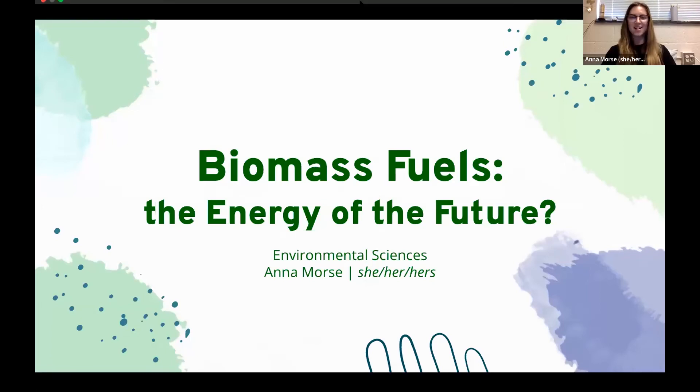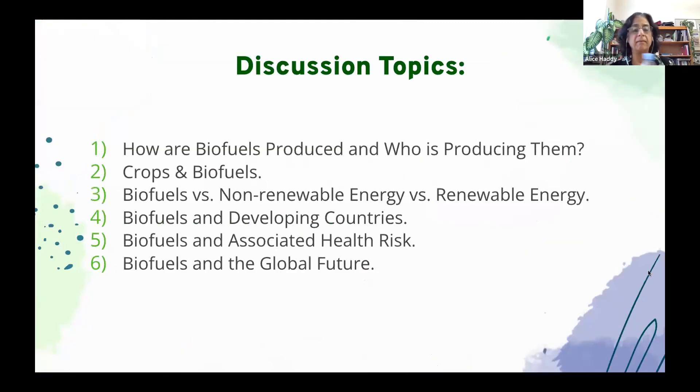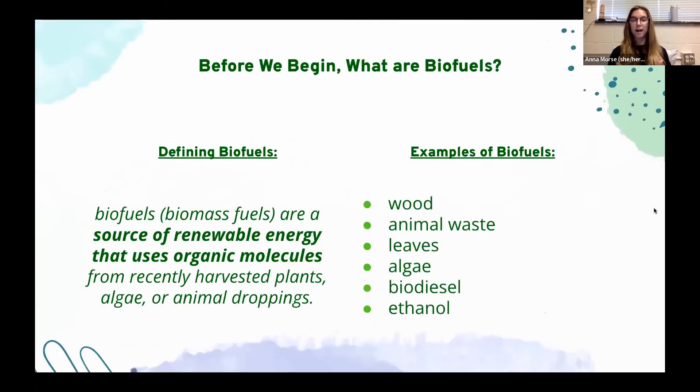My name is Anna. My presentation is called 'Biomass Fuels: The Energy of the Future?' and I use she/her pronouns. There are six discussion topics: how are biofuels produced and who is producing them, crops and biofuels, biofuels versus non-renewable energy versus renewable energy, biofuels and developing countries, biofuels and associated health risks, and biofuels in the global future. Before we begin, biofuels or biomass fuels are a source of renewable energy that uses organic molecules from recently harvested plants, algae, or animal droppings — such as wood, animal waste, leaves, algae, biodiesel, and ethanol.